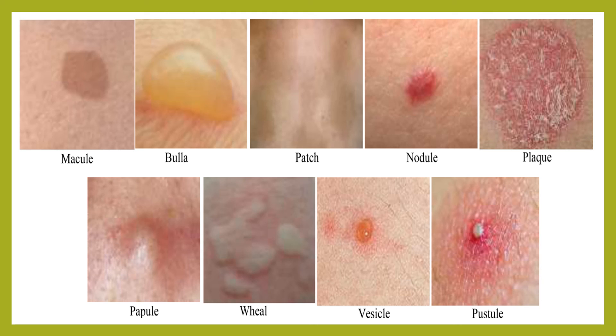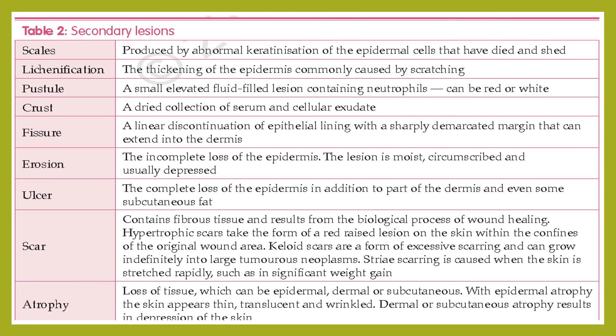Secondary skin lesions result from external causes such as scratching, trauma, infection, or changes caused by wound healing or treatment — they are not characteristics of a disease itself but are secondary changes. Scale is produced by abnormal keratinization of epidermal cells that have died and shed. Lichenification is the thickening of the epidermis, commonly caused by scratching. Pustule is a small elevated fluid-filled lesion containing neutrophils; it can be red or white. Crust is a dried collection of serum and cellular exudate. Fissure is a linear discontinuation of the epithelial lining with a sharply demarcated margin extending into the dermis. Erosion is incomplete loss of the epidermis — the lesion is moist, circumscribed, and usually depressed. Ulcer is a complete loss of the epidermis plus part of the dermis and even some subcutaneous fat. Scar contains fibrinous tissue and results from the biological process of wound healing.